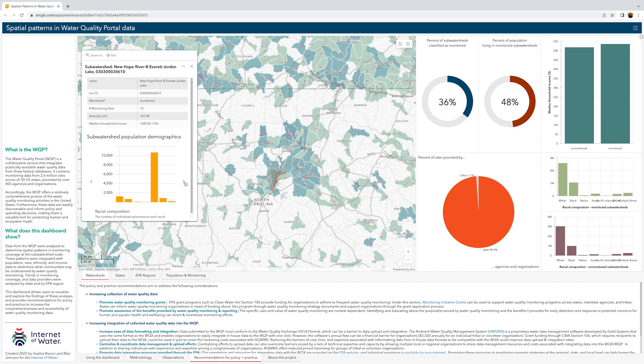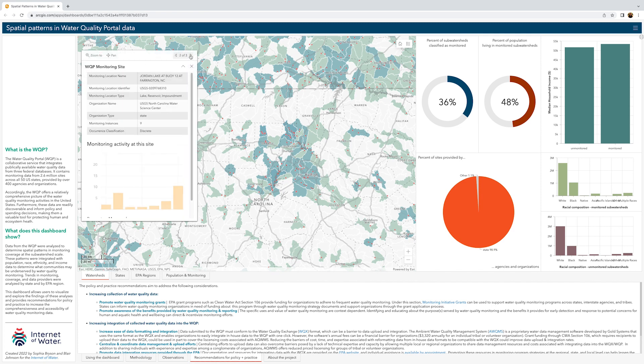Click the arrows beside the chart on the pop-up to toggle between racial composition, ethnic composition, and income distribution. You may also select a monitoring site to view the data provider, the monitoring frequency, the number of monitoring instances reported during the period of record, and the number and type of water quality parameters that it reports.